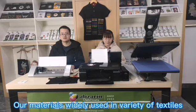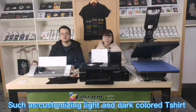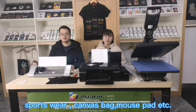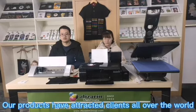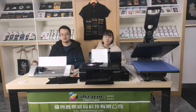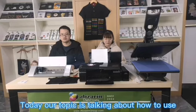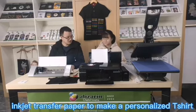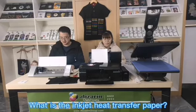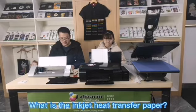Our high-quality heat transfer paper is widely used in t-shirts, sportswear, canvas bags, and mouse pads. As we know, the special fashion t-shirt is very popular with people in China and overseas. Today, our topic is talking about how to use inkjet heat transfer paper to make a personalized t-shirt. What is inkjet heat transfer paper?